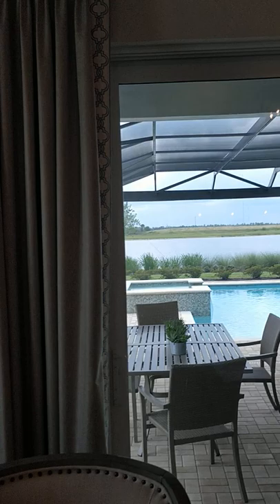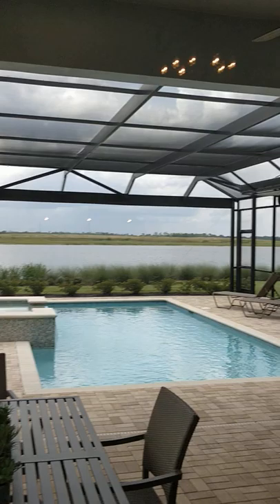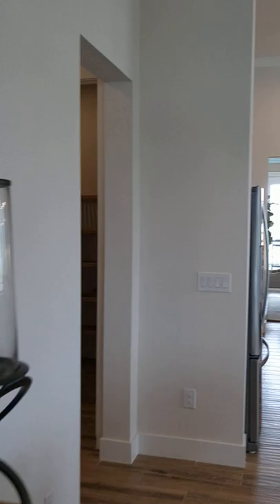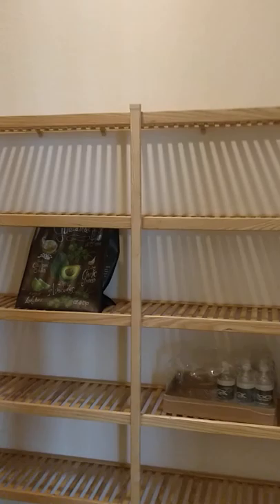But when you like something, you just like something. And that is a massive outdoor living area. That lanai feels huge. I love the screen there with the view of the lake. That's a big pool. So let's go ahead and walk through some of these rooms.